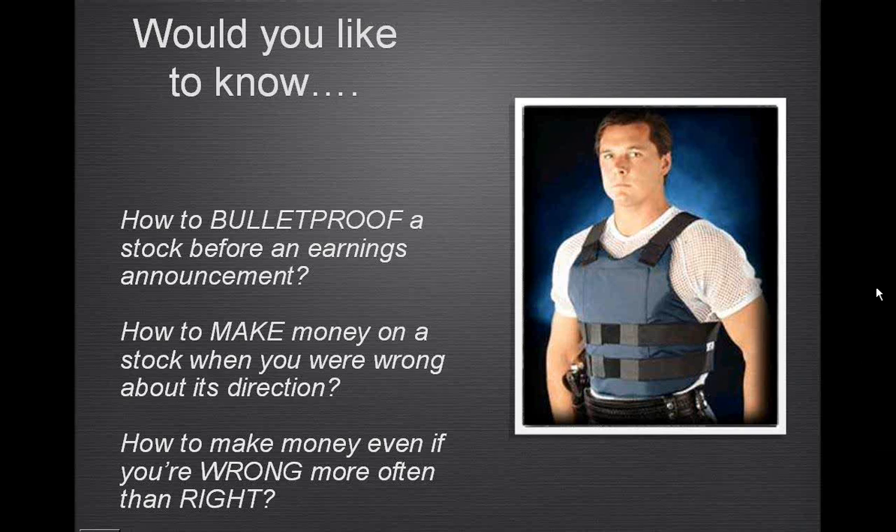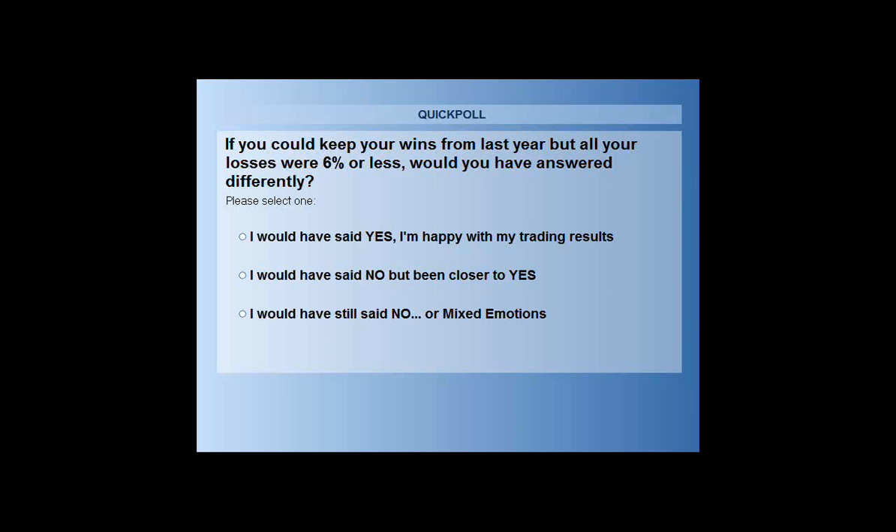Let's think about this question a little differently: are you happy with your trading results from last year? If you had kept your losses down to single digits — say five or six percent — but also kept your gains, would that have changed your answer? While that's happening, I'll pull up the presentation showing spread trades after the fact. If you kept your losses to six percent or less but kept your gains, would you have answered differently?